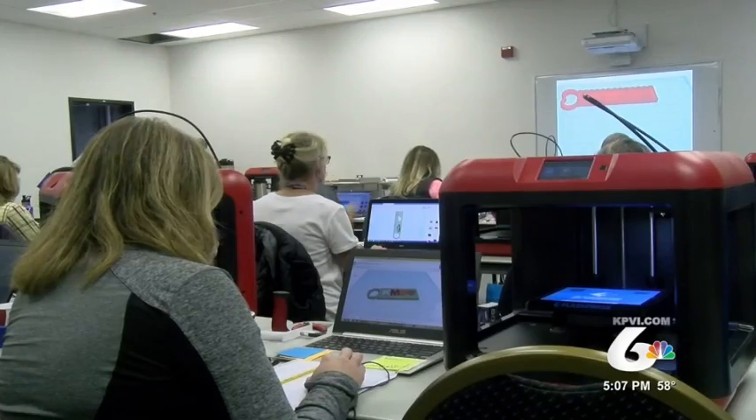Reporting from Pocatello, I'm Paul Beam. The Fab Slam competition doesn't take place until February, when the students of these educators will come back to ISU and present products they've made using the 3D printing skills they've learned.